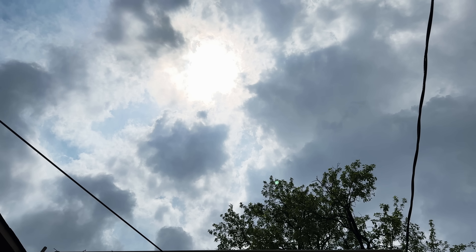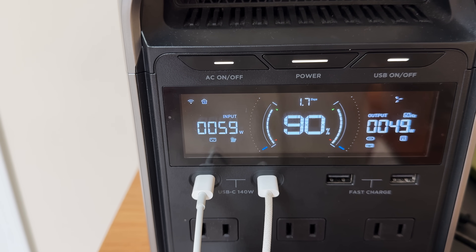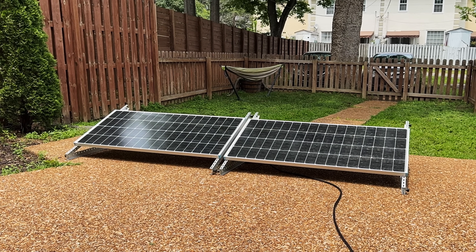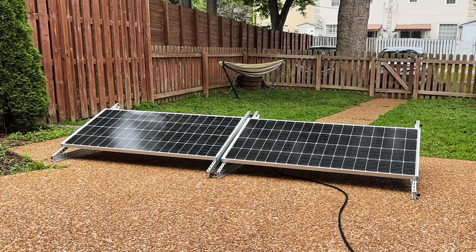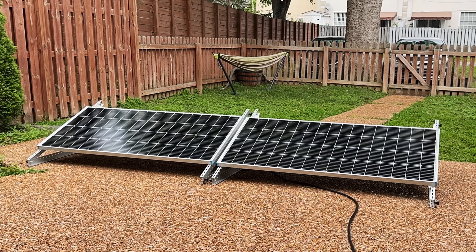Today, day two, is a cloudy day and currently we are only getting around 60 watts from the solar panels, so the setup is definitely going to offset less energy today — how much less, we'll just have to wait and see. And while this video is all about saving money, to be frank I view that as more of a side benefit. The main advantage of these small solar generators is going to be having backup power for a blackout and being a bit more energy independent.